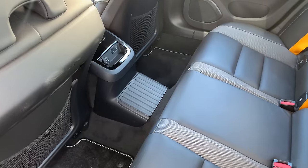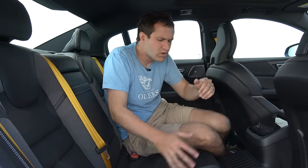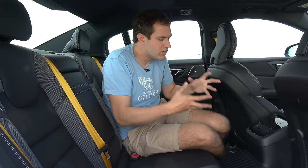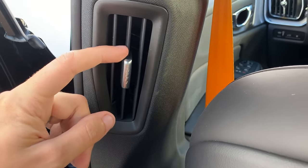Moving into the back of the S60 Polestar, the first thing you notice is a big hump in the middle floor where the battery is located. The middle seat passenger is going to be rather uncomfortable because their feet have to straddle this hump. Volvo has made up for it with the fact that even the middle seatbelt back here is gold — not just the outer two, but all three. There are also no climate vents in the center; they're located on the pillars on either side of the front seats, and a little switch lets you turn them off if you don't want air blown on you.